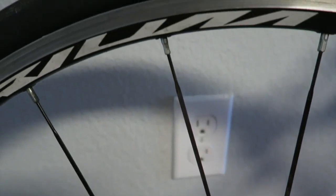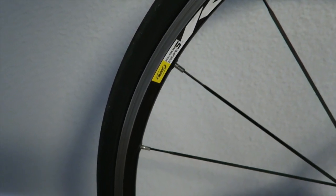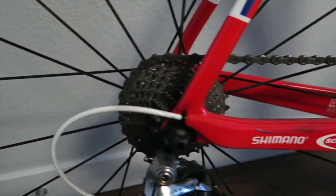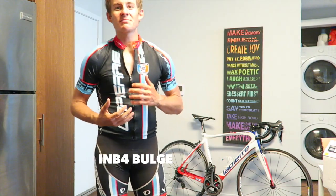Then we have the Dura-Ace derailleur — it's full Ultegra with the Dura-Ace derailleur — and then the Mavic Ksyrium wheels. I'm also rocking the Ultegra pedals as well. So that's my gear.